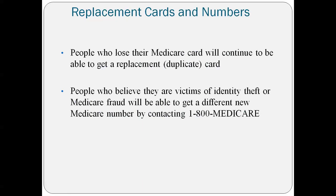Another good thing about these new cards: anyone who loses their Medicare card will be able to get a replacement duplicate card. Additionally, with the new Medicare Beneficiary Identifier, if someone's identity has been stolen or they've been a victim of Medicare fraud, they will be able to get a different Medicare number — a new Medicare Beneficiary Identifier. This was not possible before since they couldn't change their Social Security numbers.